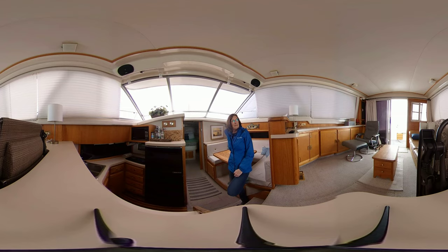The boat is still in storage mode. Shrink wrap is on, but there's enough light that I can get you a quick little walk around and give you a sense of the condition and space aboard.